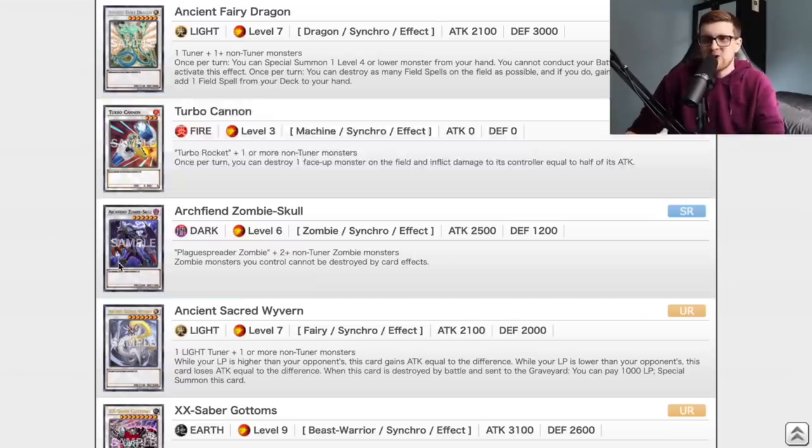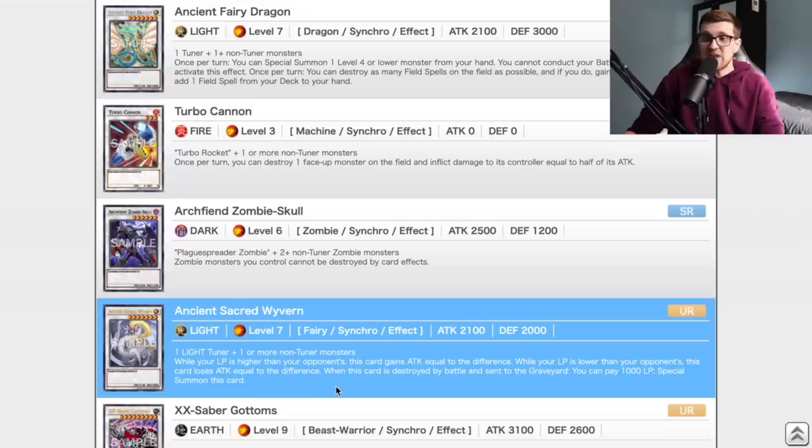Turbo Cannon's not really that good. Archfiend Zombie Skull is something I could play because I have Plaguespreader, but you need two or more non-tuner zombies, which seems a little optimistic. Ancient Sacred Wyvern is actually kind of cool — it requires a light tuner, but it's fairly generic. While your life points are higher than your opponent's, this card gains attack equal to the difference. If we're already up over 4,000 life points on Gage, this card's attack becomes 6,100, which is kind of ridiculous. It's not bad — it can be very powerful for closing out games where we're already ahead.